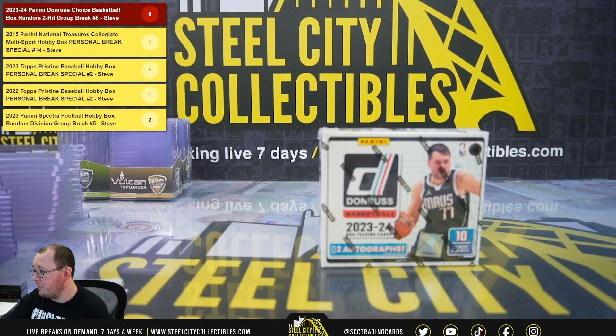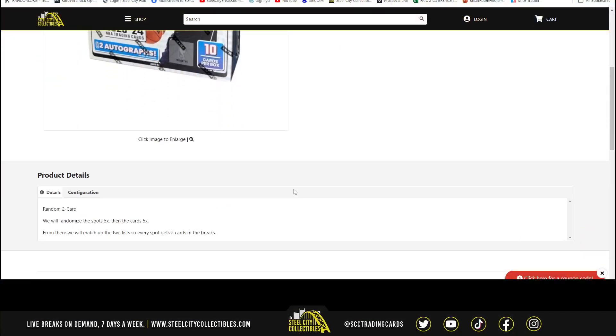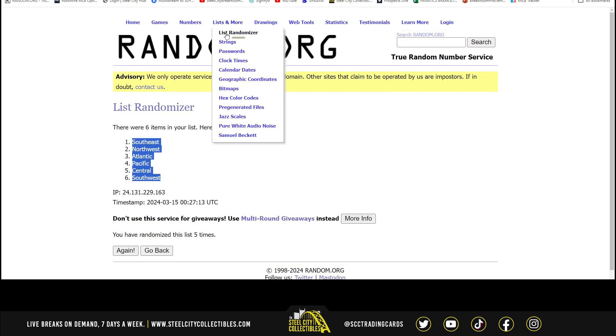All right, our next break: 2023-24 Panini Donruss Choice Basketball Box, random two-hit, group break number six. We're going to randomize the spots five times, then the cards five times, and pair those two lists up so that every spot gets two cards from the break.